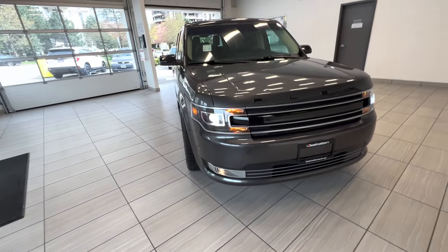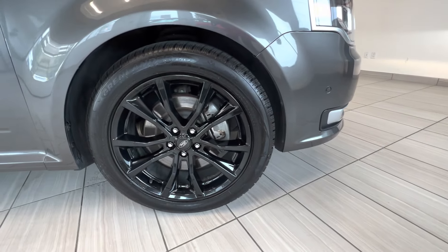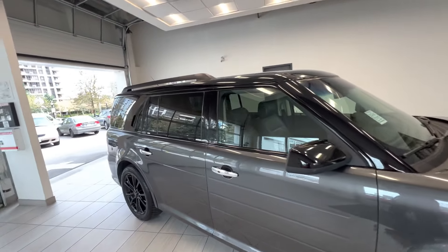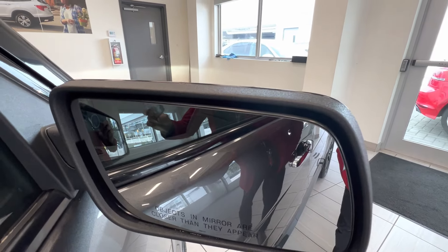This is a 2018 Ford Flex EcoBoost in Limited trim. Here is the black alloy wheel. You can see the roof rails on top, tinted windows for the rear passengers, and a blind spot indicator in the mirror.